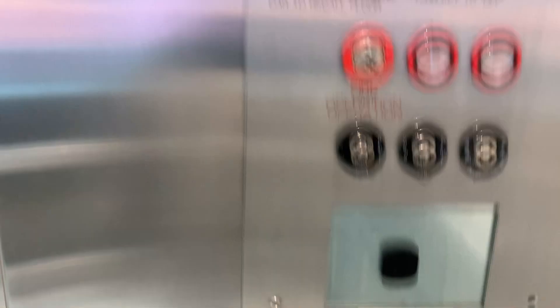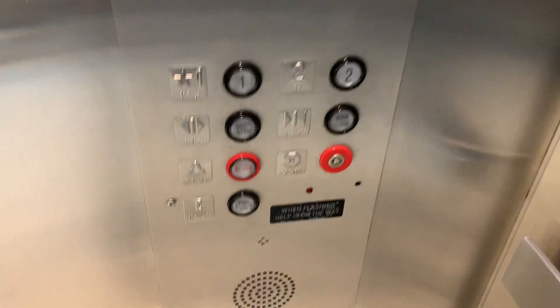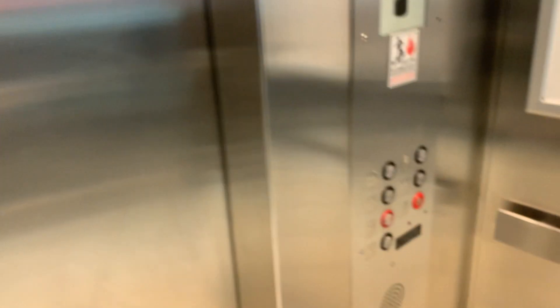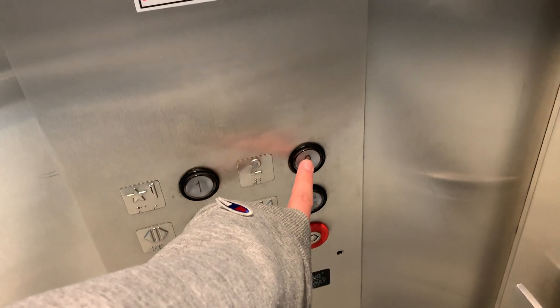Well, the furniture's burned out this time. It is nice though. Here are the buttons, and here's the phone. It's a 20 feet per minute, 6,000 pounds. I just noticed that the fan's off, so let's take it up to two and listen to the motor.